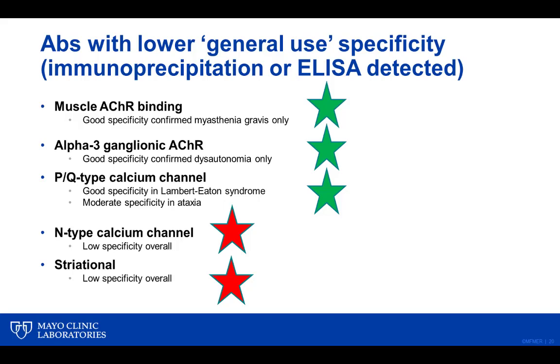In summary, we recommend neurological phenotype-based testing with one serum and one spinal fluid where appropriate. The paraneoplastic evaluation will be obsoleted as it is not neurological phenotype-specific. Antibodies with limited specificity beyond their original use — such as PQ-type calcium channel antibody and alpha-3 ganglionic acetylcholine receptor antibody — are being eliminated from certain evaluations but maintained in phenotype-relevant ones. Antibodies with limited specificity overall — N-type calcium channel antibody and striational antibody — are being obsoleted altogether. For some evaluations, serum suffices (e.g., CNS demyelinating: aquaporin-4 and MOG antibody), while for others such as autoimmune encephalopathy, both serum and CSF are needed. Thank you.